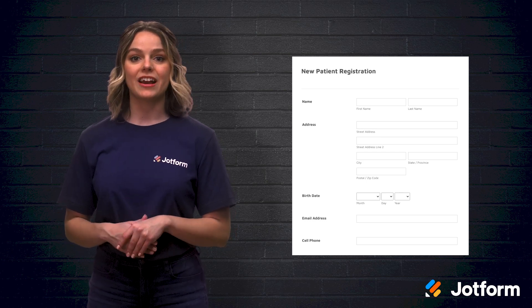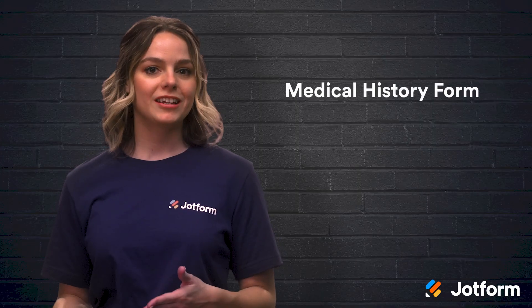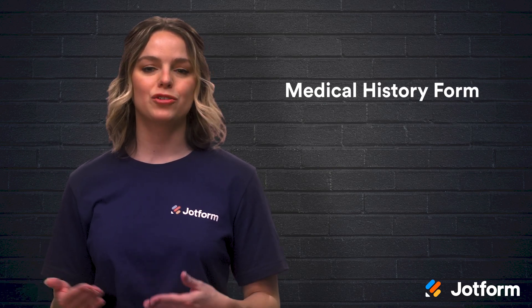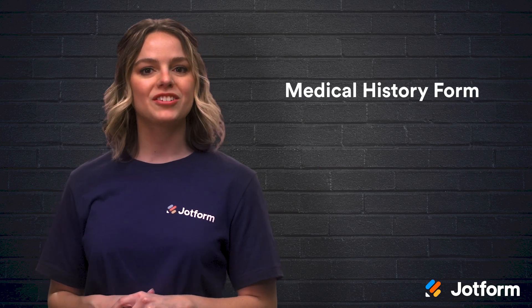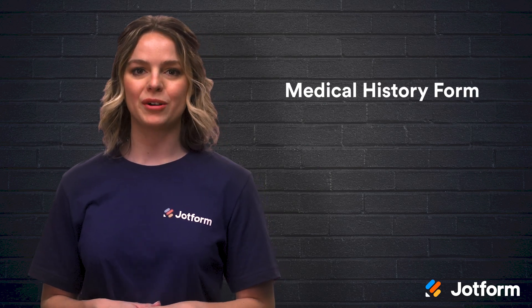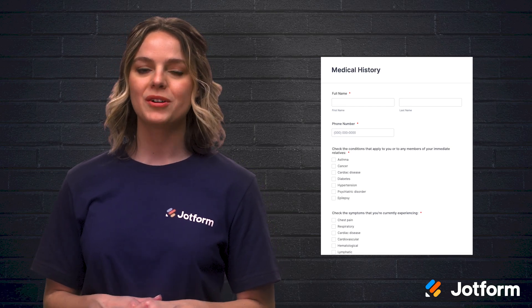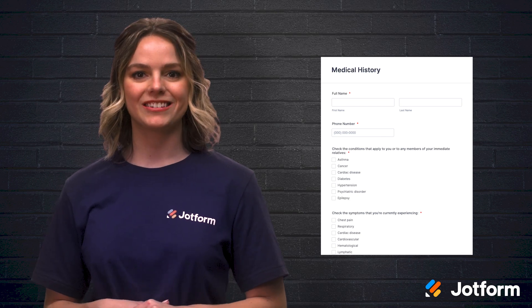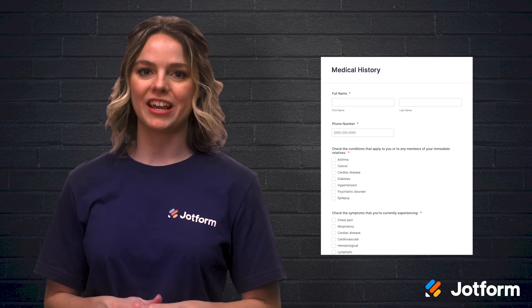Patients can submit information ahead of their appointment or fill it out in the waiting room. We've all been sitting in the waiting room, endlessly checking off boxes of the medical history section and scribbling medication names. Instead of a paper form, try using JotForm's online medical history form. This digital form helps patients update their info, current medication, allergies, and health issue changes with ease. And gone are the guessing games and deciphering it takes reading patients' handwriting.